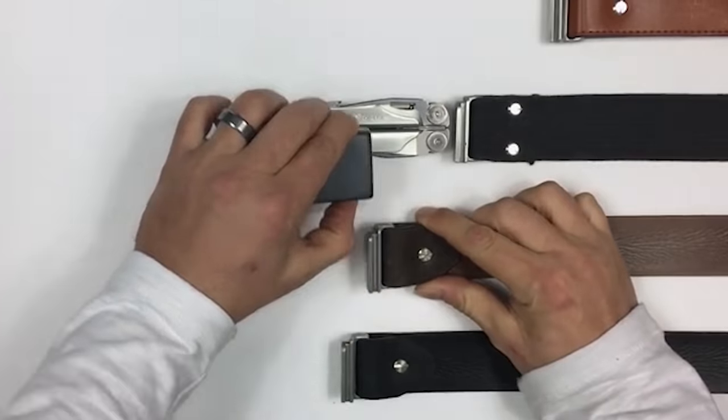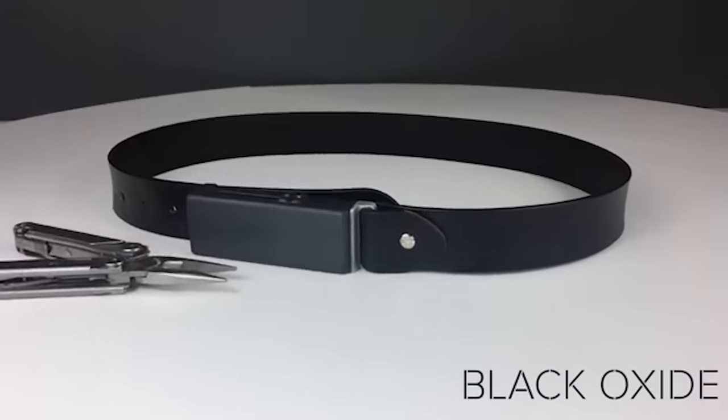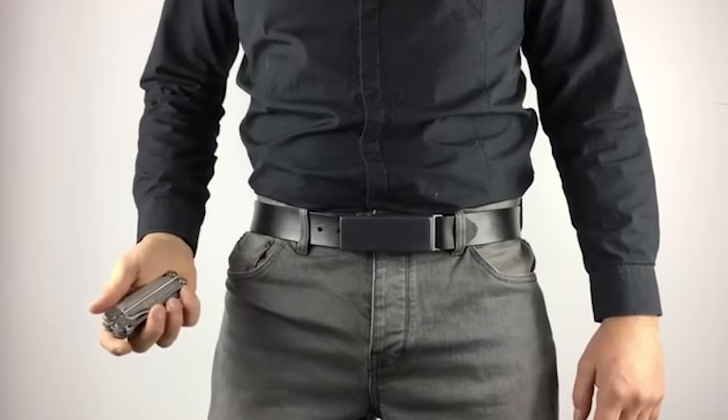The knife holder is interchangeable and works with four kinds of belts presented by the developers. It comes in two colors: silver and black. You can purchase the knife holder and a survival belt for $60.